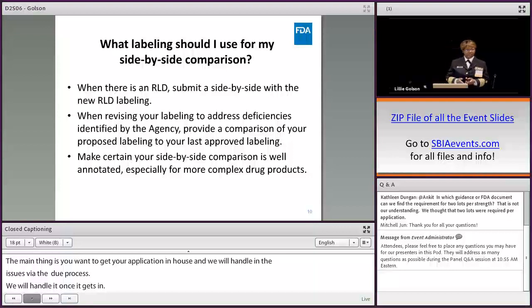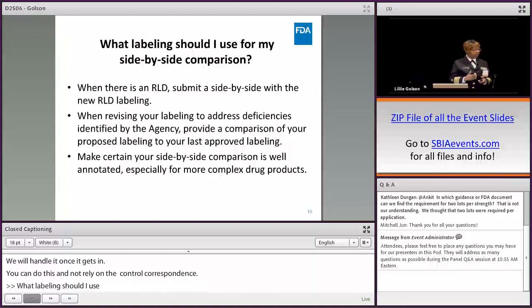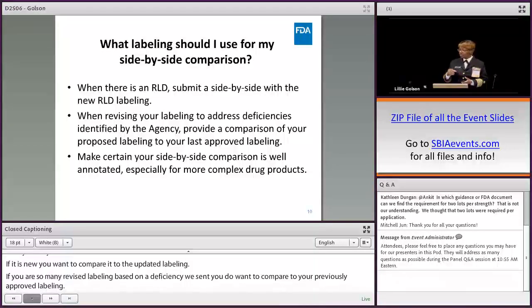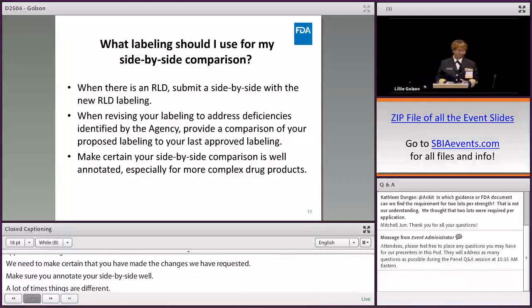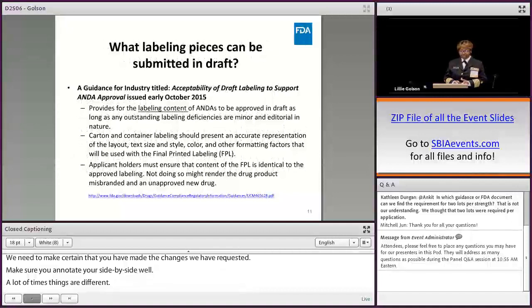What labeling should I use for my side-by-side? If there's a new RLD update, you want to compare to the updated labeling. However, if you're submitting revised labeling based on a deficiency we sent you, then you want to compare to your previously approved labeling, so we can confirm you've made the changes we requested. Make sure to annotate your side-by-side well, because unexplained differences raise questions and use up review time.